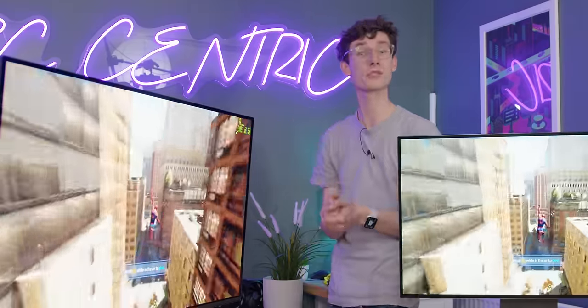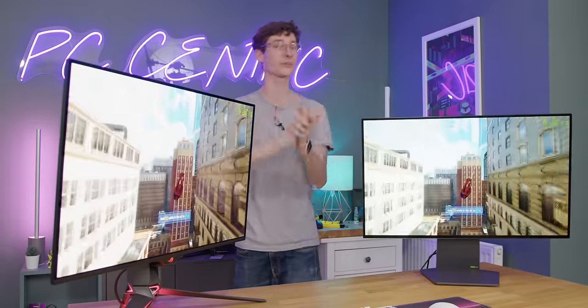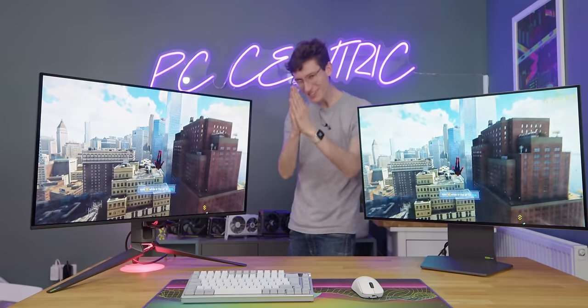Smash the like button if you've enjoyed this, get yourself subscribed. If you want to check out current pricing on either of these monitors, you can find them listed below with our affiliate links. Thank you so much for watching - we'll catch you in the next one.